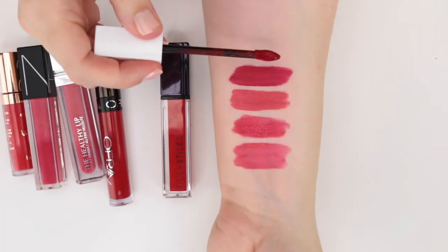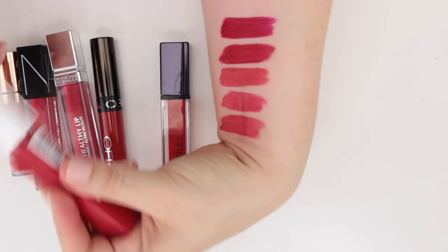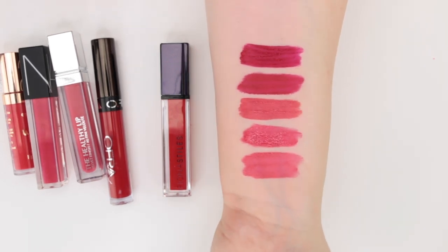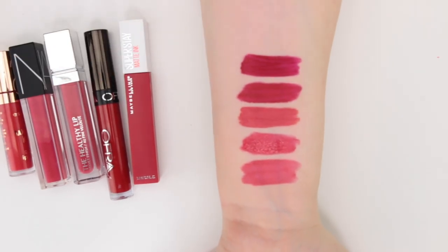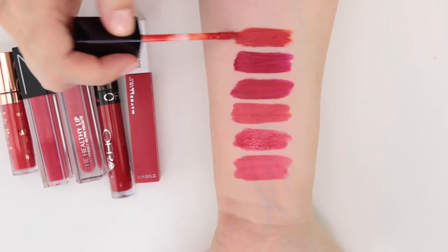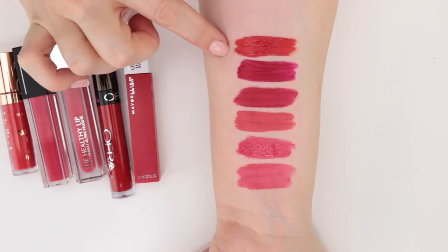This is from Maybelline — the Superstay Matte Ink in the shade Pioneer. This is incredibly tenacious. It's a little darker than some of the ones earlier and definitely has a bit of a raspberry pink undertone. It not only lasts well but it stains as well. This is an old lipstick from Fiona Styles in the shade Cherry Street — part of their Ultra Suede High Intensity Lip Colors. I really liked this formula and I'm a little bummed that Fiona Styles didn't make it in Ulta because the line put out some really good quality products. This is a true cherry red — you can hopefully see the difference between a raspberry red and a true red.